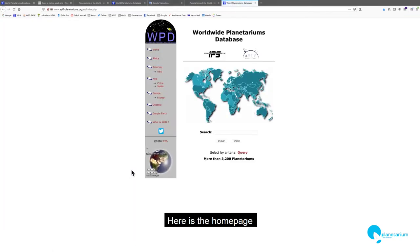Here is the WPD homepage. It's faster to use the search engine, but you can use the map or menu, of course.